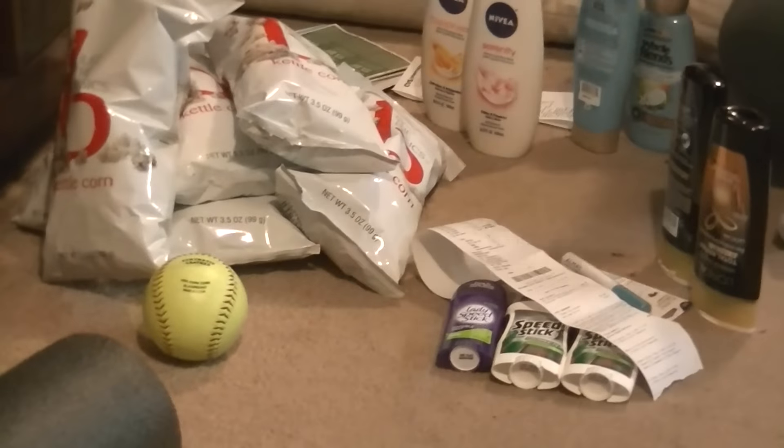Greetings my minions, my fellow couponers, and my friends, and welcome, or welcome back to my channel, The Evil Couponer, which is me. And this is my CVS couponing for this week. Not tons going on.